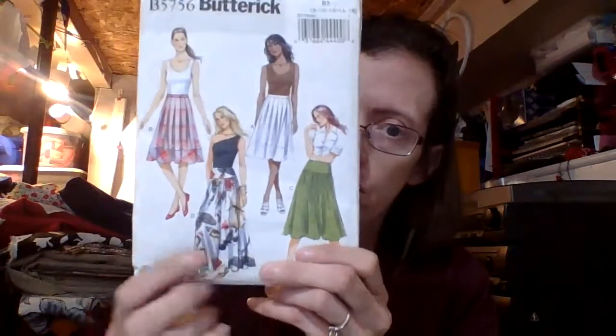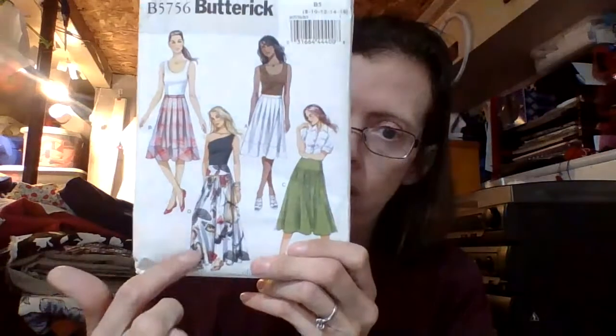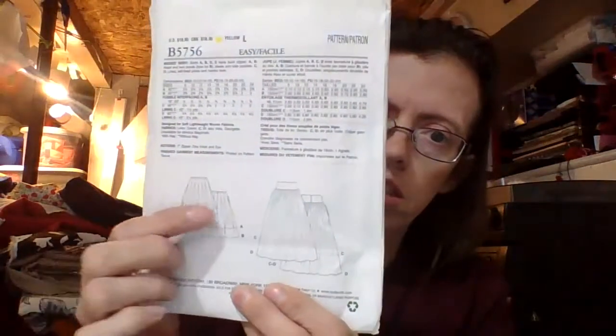So next we have Butterick 5756, and this is another skirt pattern. It has a nice long maxi skirt and I think that is excellent. Am I ever going to make it through all these patterns that I get? I don't know, but that gives me options.